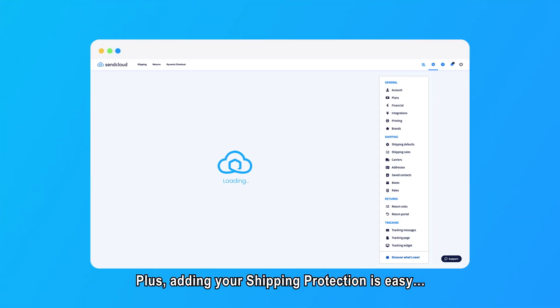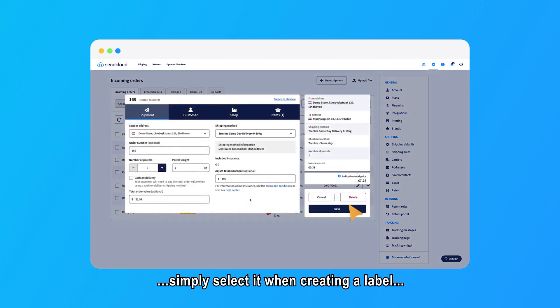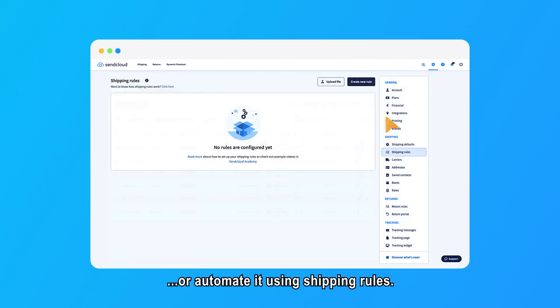Plus, adding your shipping protection is easy. Simply select it when creating a label, or automate it using shipping rules.